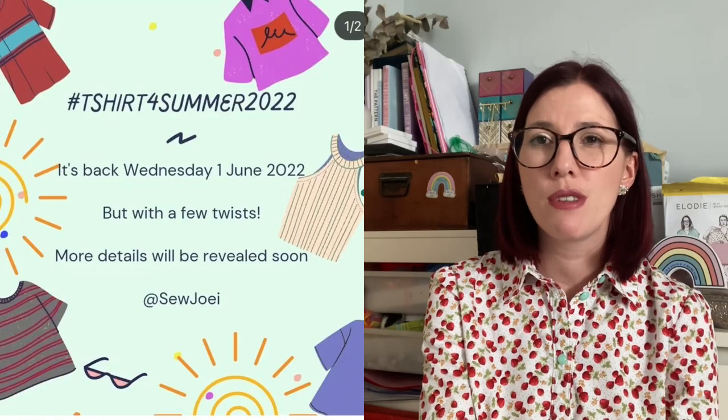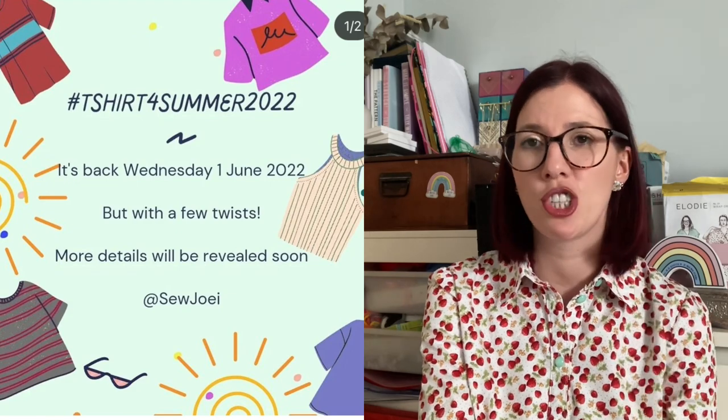I also wanted to update you on a sewing challenge I shared last week by Sew Joey — the Sew T-Shirt for Summer 2022 challenge, which ran last year and is coming back. It's returning on Wednesday the 1st of June. Joey has shared all of the prizes over on Instagram, and the latest update mentions it's coming back with a few twists — I'm looking forward to seeing what those are.